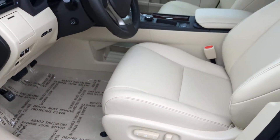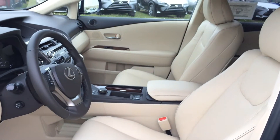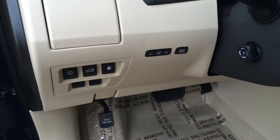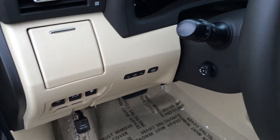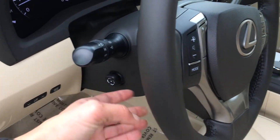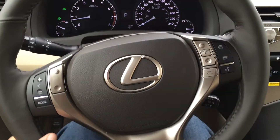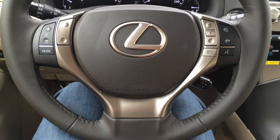Power adjustable front seats both have lumbar support and adjustable headrests. You have your own cup holder, buttons for your headlamp washers, trunk and gas cap release, dashboard lighting and odometer trip, power tilt and telescope steering — fully leather wrapped — with audio controls, hands-free communication and cruise control on it.